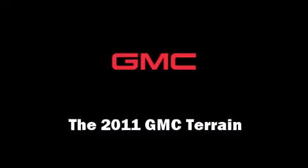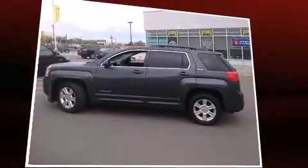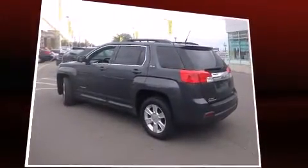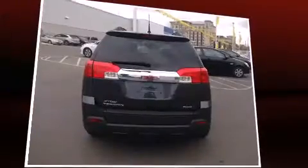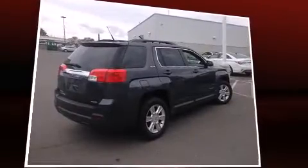Get excited about the 2011 GMC Terrain. Smooth gear shifts are achieved thanks to the efficient four-cylinder engine. And for added security, Dynamic Stability Control supplements the drivetrain. All-wheel drive keeps this model firmly attached to the road surface.